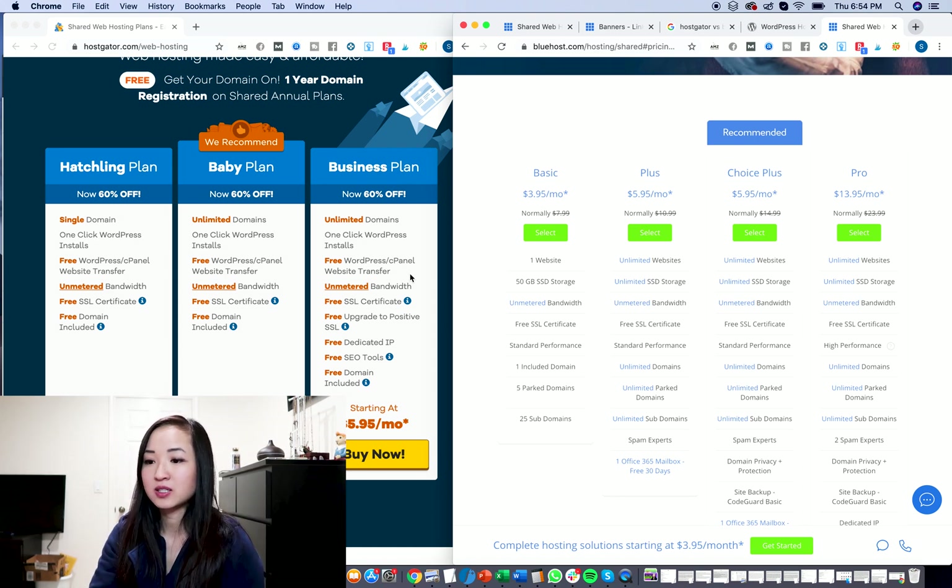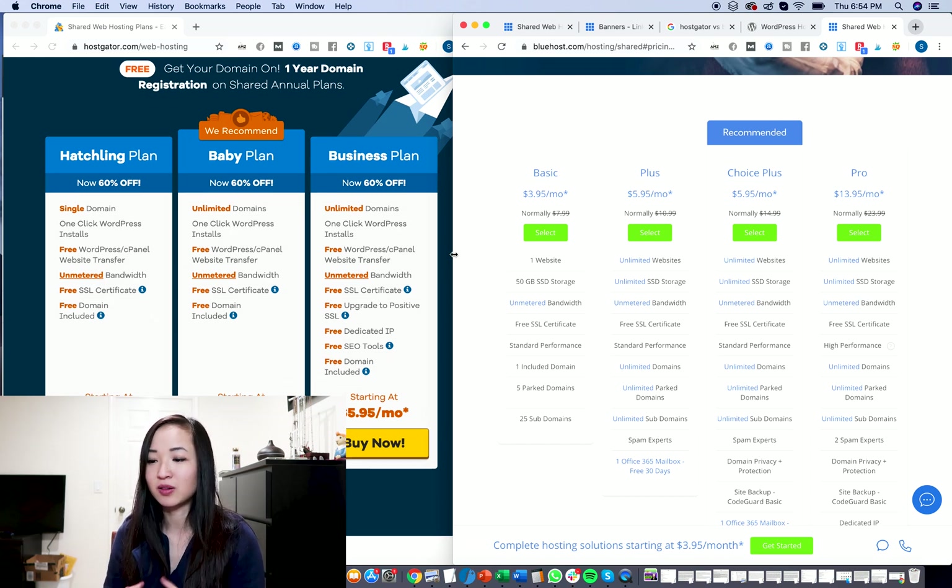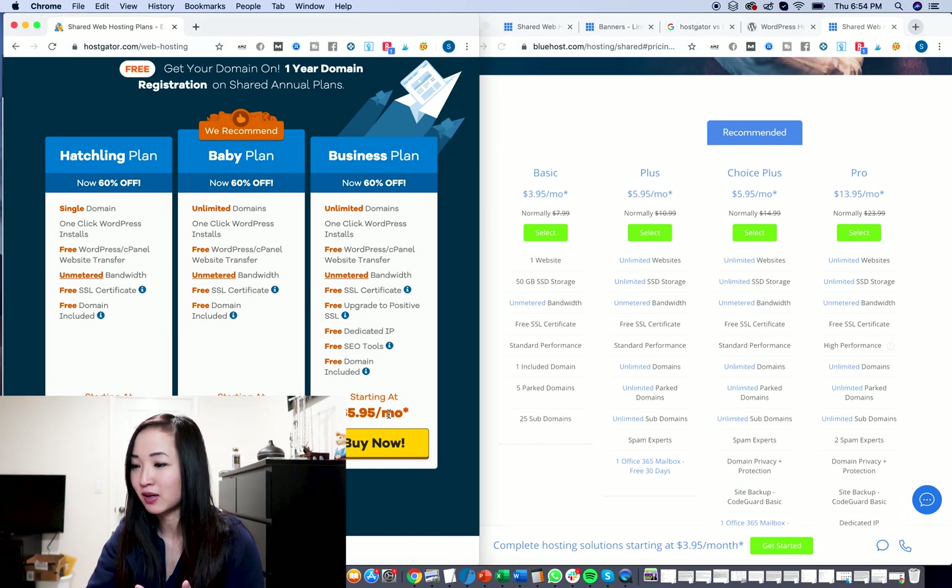I compared these two plans in my previous video — basically hosting just one domain versus unlimited domains. Those are the two you're going to be considering when picking your hosting plan, and it really depends on whether you're going to do a lot of domains or just one domain. If you're going to host multiple websites, I would choose the baby plan or the plus plan on Bluehost.